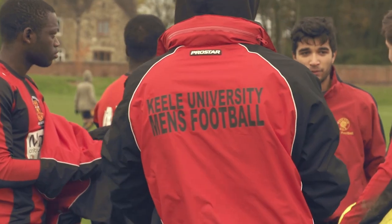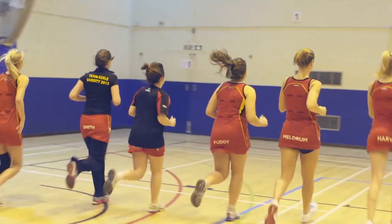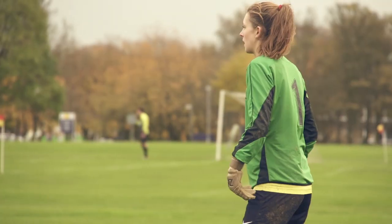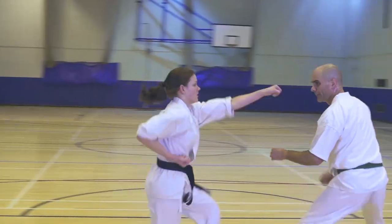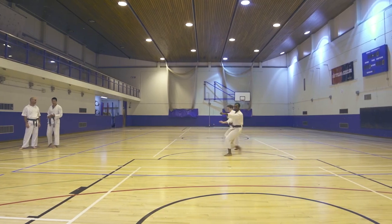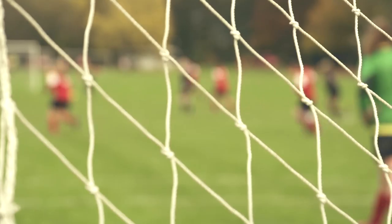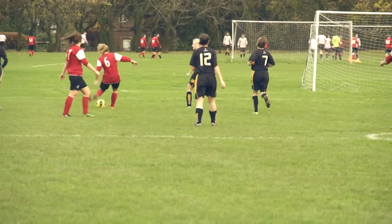Inside the Sports Centre we've got a gym on the first floor that students can use with student discount. Within the Sports Centre we've got two sports halls, a gymnasium, hairdressers, squash courts, and a bouldering wall. So there's a range of facilities that students can use, whether you were into sports before you came to Keele or you want to get into new sports — I'd really recommend getting involved, to make friends, keep fit, or try something new.